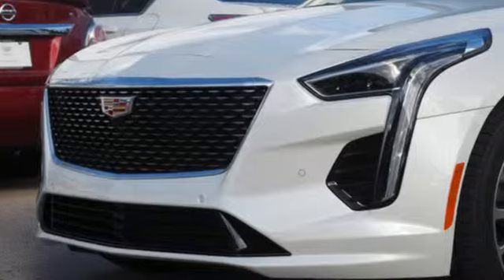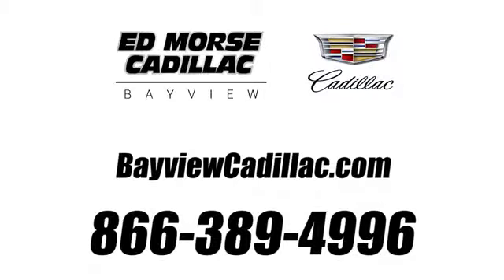You'll never know till you try. Test drive it today. Call us today at 1-866-389-4996. For value and for service, it's Ed Force.